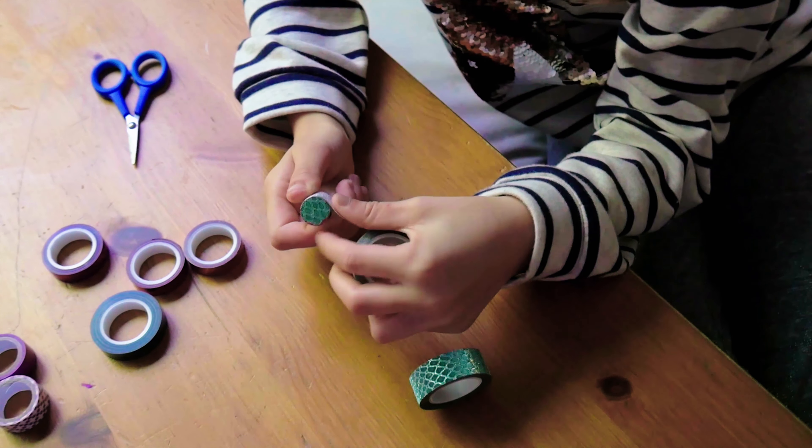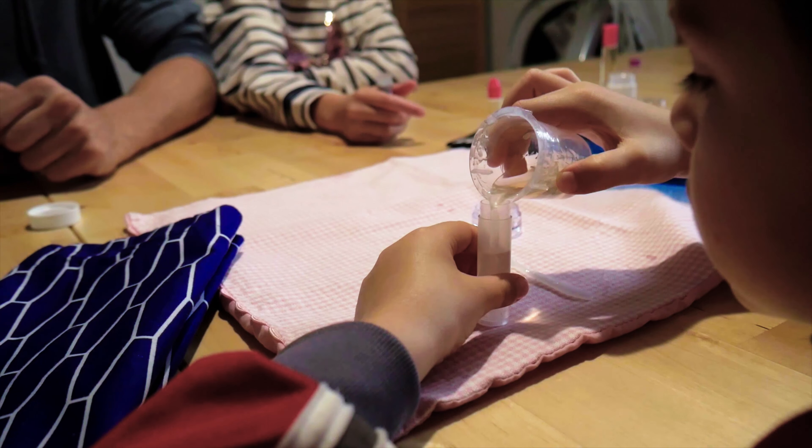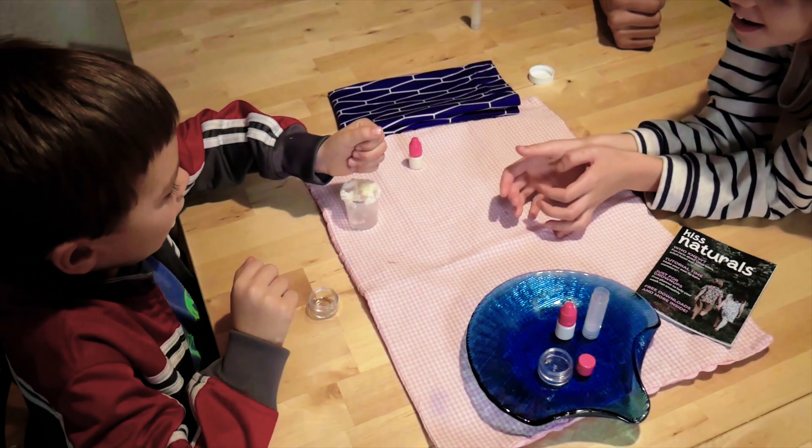One thing I didn't expect about becoming a parent was sort of how much fun I would have rediscovering the world through the eyes of a child. I love crafting with my kids. It gives them a chance to learn a new skill and to learn a little bit more about the world, and it gives us a chance to spend some quality time together.